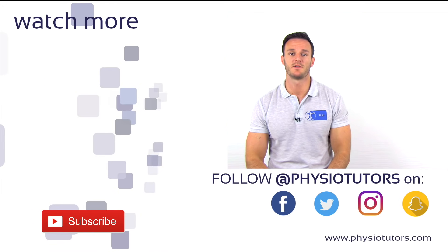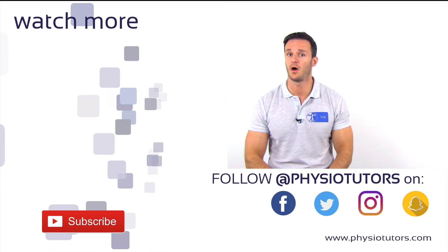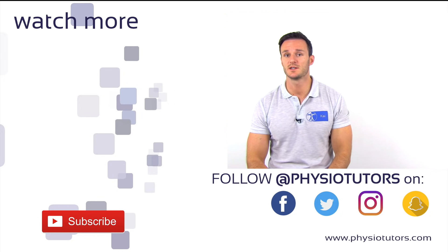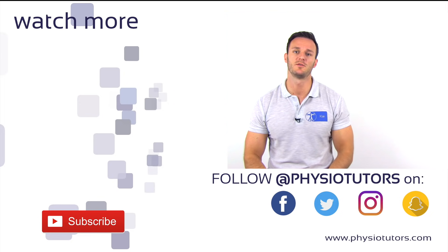This was our video on the Dix-Hallpike Maneuver for BPPV of the posterior canal. If you want to know how to treat this condition, make sure to watch our video on the Epley Maneuver by clicking on the video right next to me.